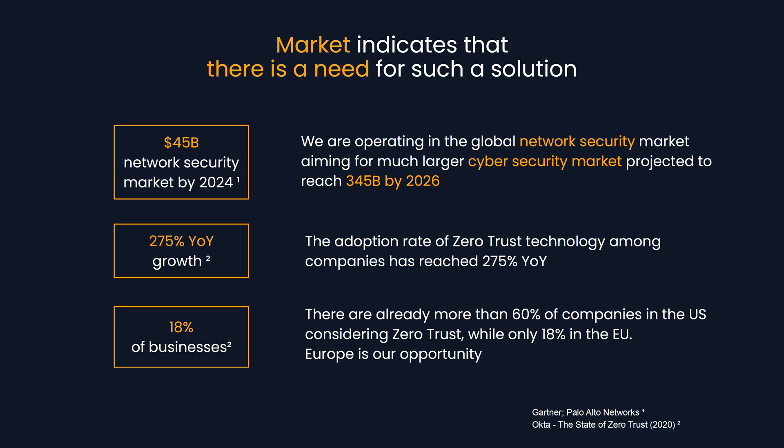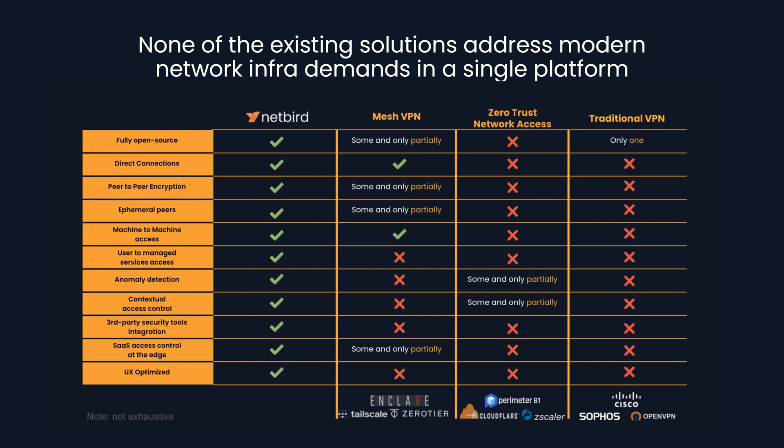There are already more than 60% of companies adopting zero trust in the United States, while in Europe it is only 18% — and Europe is our opportunity. There is no existing solution that addresses all infrastructure needs in a single platform, and our open source platform combines the best of Mesh VPN and zero trust, putting us ahead of the competition.